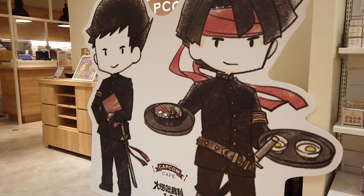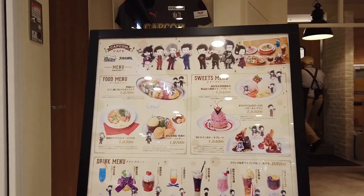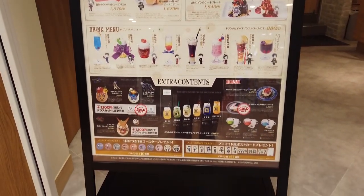There's even a Capcom Cafe — they have a lot of these special cafes dotted around with character themes — so you can try some Capcom-themed food as well if you're into that.